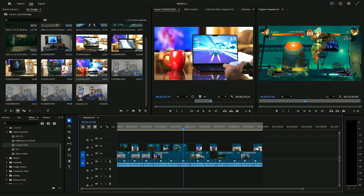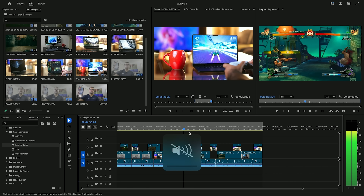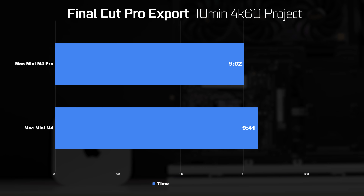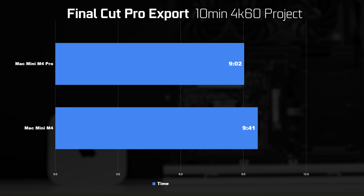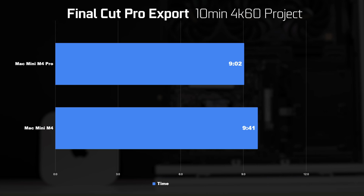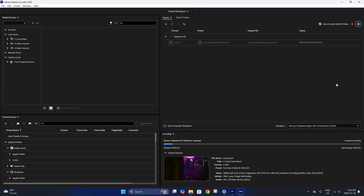Since the Premiere sequence had lots of LUTs and video effects applied, I also tested Final Cut Pro using the same project, converted via an XML file from DaVinci Resolve. With similar export settings, the M4 Pro completed it in 9 minutes and 2 seconds, and the M4 chip in 9 minutes and 41 seconds. But these export times are nowhere near as fast as what we got in Premiere Pro with the custom-built PC.